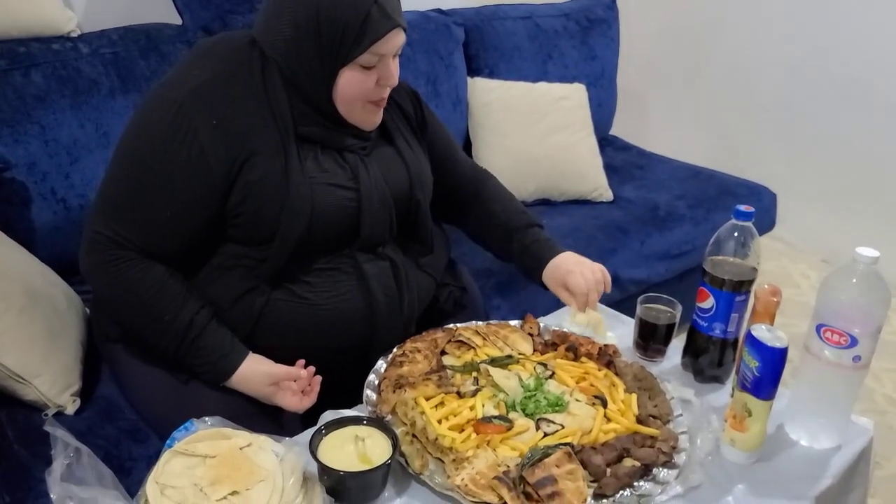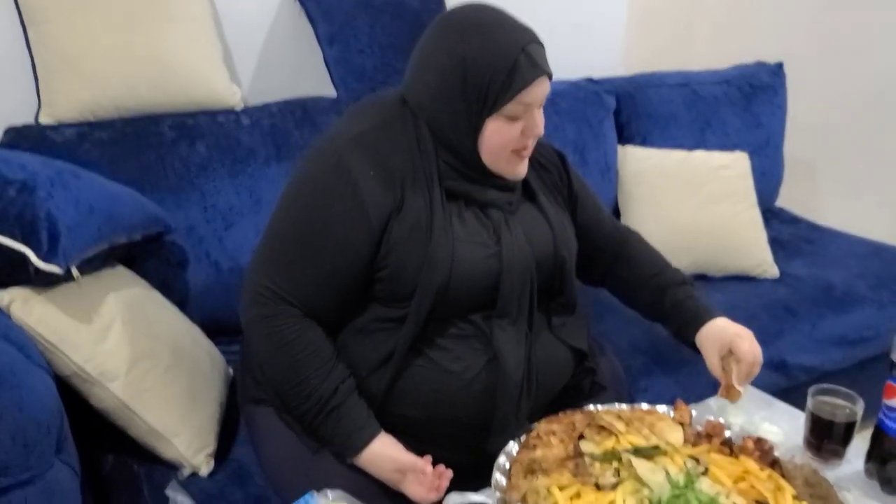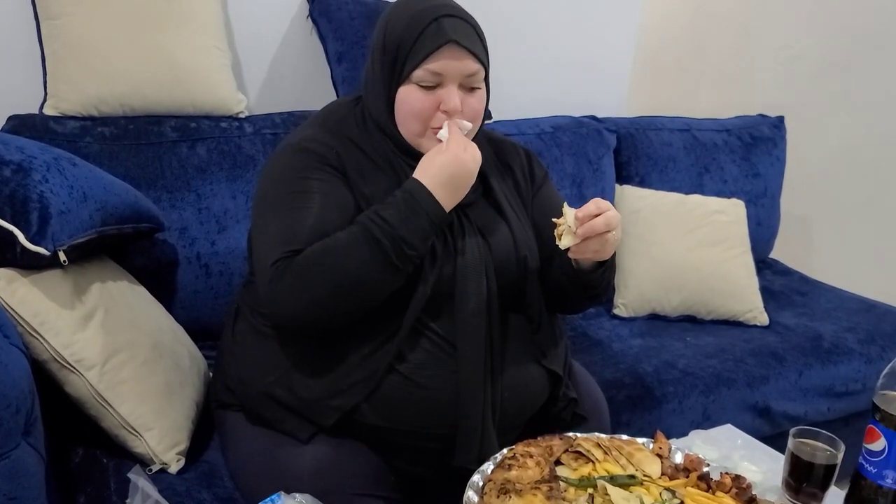I'm going to try the shish tawook — a delicious chunk of chicken here. Grilled meat is just so juicy, it's my favorite method of cooking meat. That's so tasty. Whatever spices they use — amazing. Now shawarma. Shawarma's pretty standard, we have some in North America, but it's so much more delicious eating it from the source.